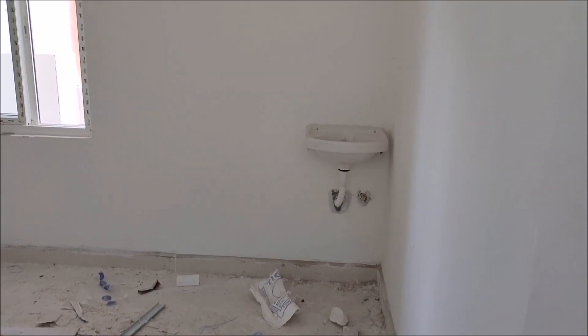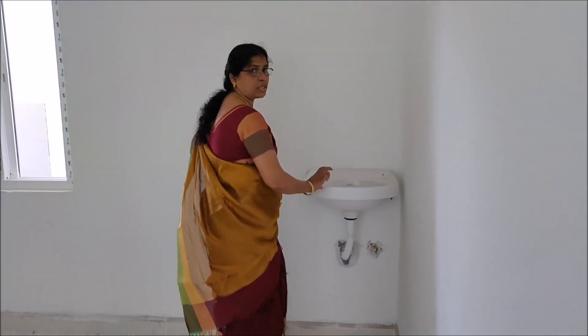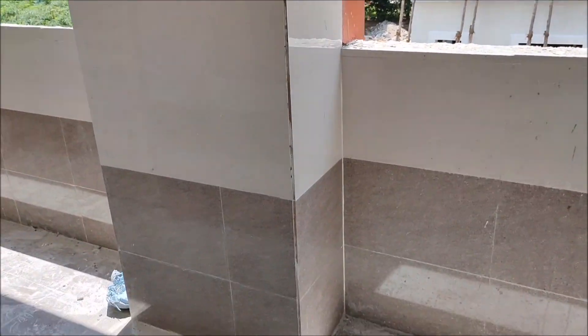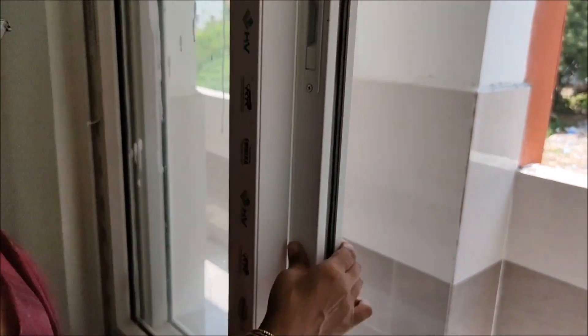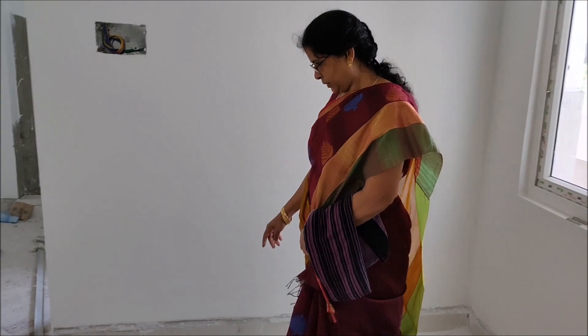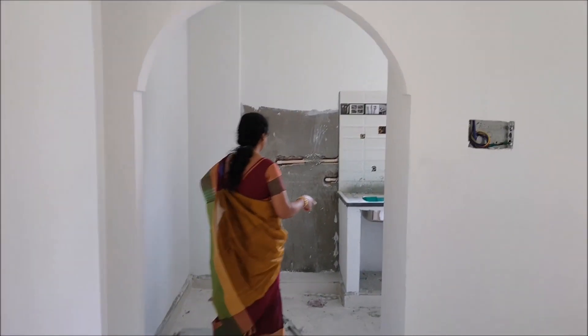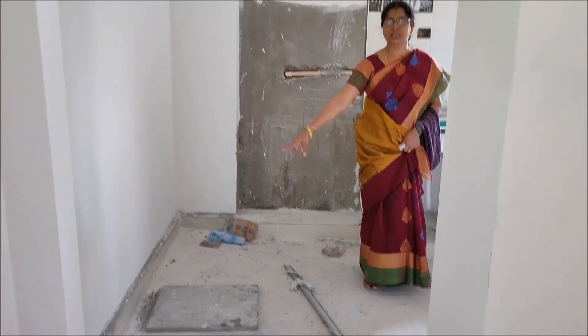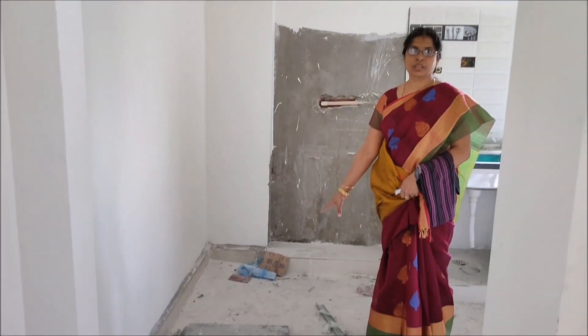This is the creating — this is the cleaning area. This is the hand wash. This is the kitchen. This is the dining hall. This is the kitchen. This is the washroom — the kitchen is not done yet.